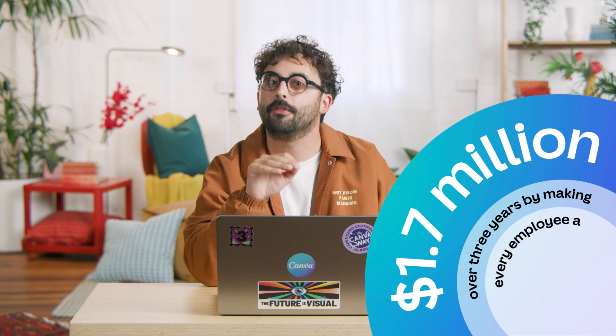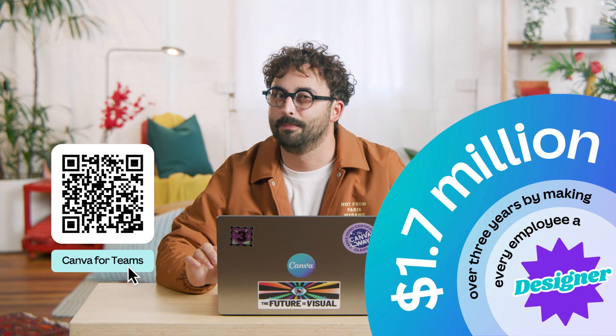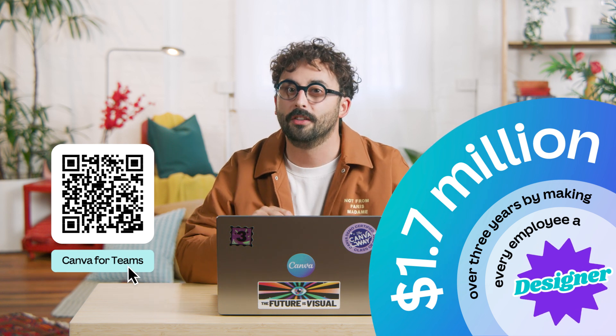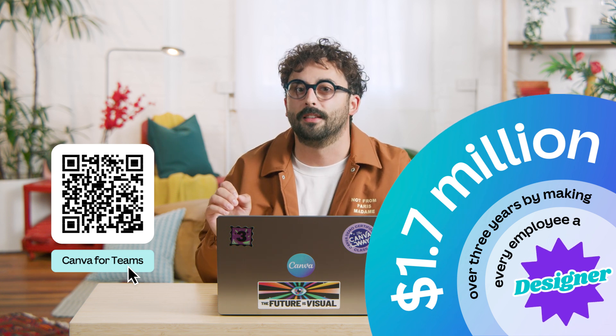Having the tools at their disposal encourages your team to become more autonomous and efficient, reducing their dependency on creative teams and agencies. In fact, a Forrester Consulting study found that an organization can save more than $1.7 million over three years by making every employee a designer. I mentioned the study earlier — if you want to find out more about it, just scan this QR code. There are some really amazing insights in there.